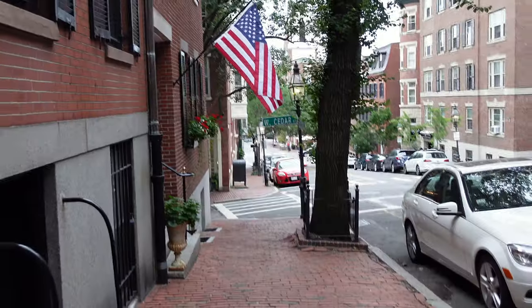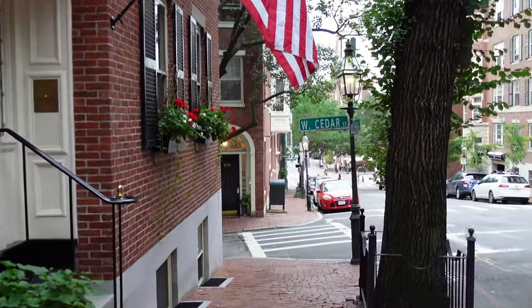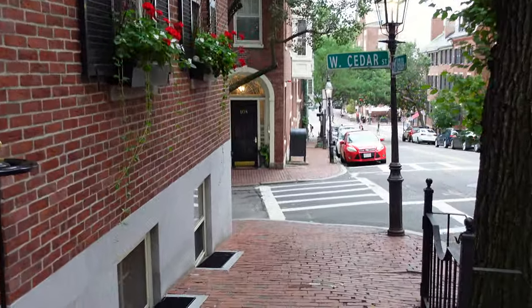We both really loved all the brick architecture throughout the city, and we walked through this super nice neighborhood where everything looked gorgeous.